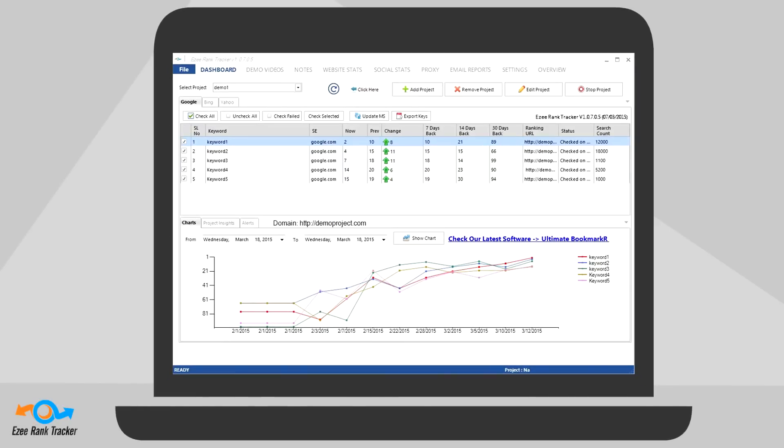EZ Rank Tracker is the revolutionary tool with industry-leading features and no maintenance fees. With EZ Rank Tracker you instantly get fresh ranking data on demand. It's now the most effective solution on the market for SEO professionals.